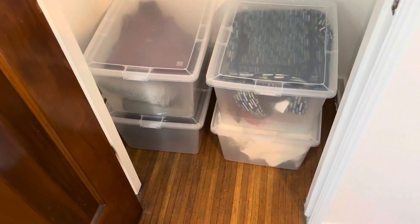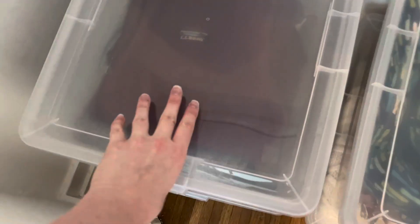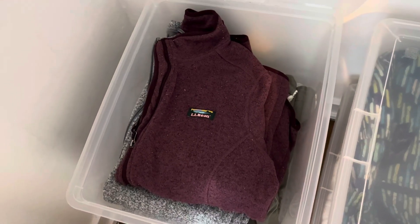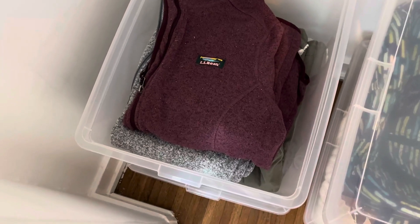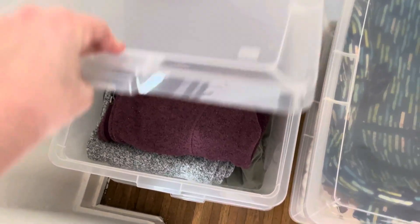These are really perfect because they're pretty compact but also spacious. If you fold up some sweaters, shirts, or sweatshirts, they fit pretty perfectly inside these bins. I'm able to fit probably like four or five sweatshirts or jackets per bin.